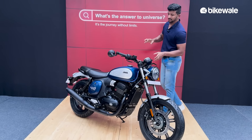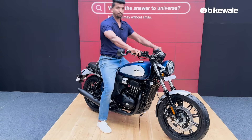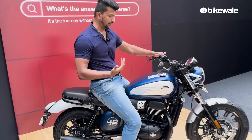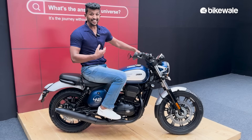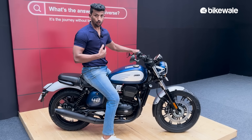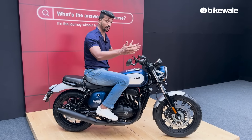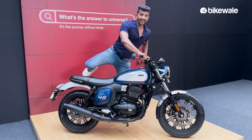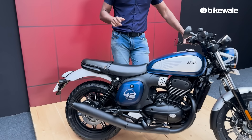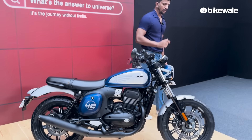The motorcycle is available in multiple colors but this is my favorite color. Before I proceed, I want to show the overall seating triangle because this is a very laid-back motorcycle. As you can see, it was very easy to access — the pegs are center-set, the handlebar is quite wide, and the best part is it gets a single-piece seat.